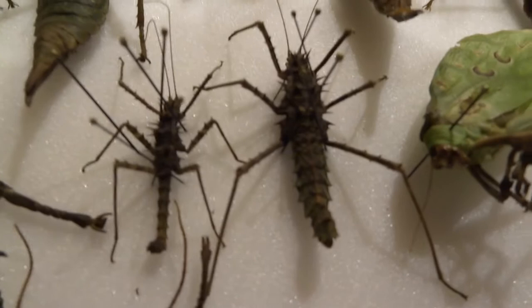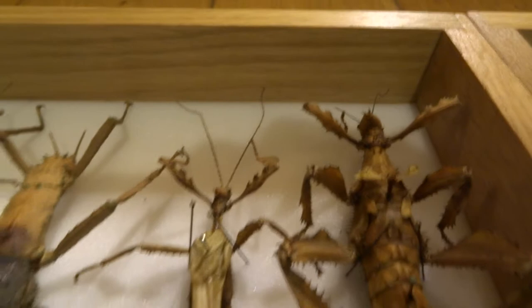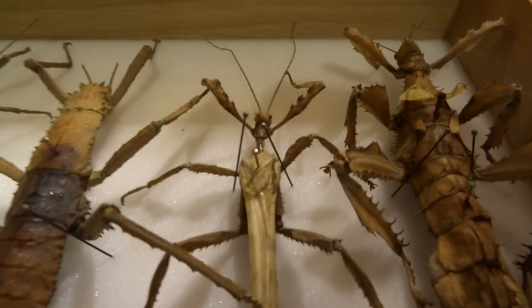Some more stick insects there - I can't remember what that species is. These are mossy stick insects, they're quite an unusual one. These are called Mount Apo stick insects, this is the female and this is the male - they're kind of waxy looking. Then we've got another spiny stick insect, not as big as the other species. And then this is the Australian giant prickly stick insect - the bigger one is the female and the smaller winged male, and they can fly around quite a lot if you get them out.